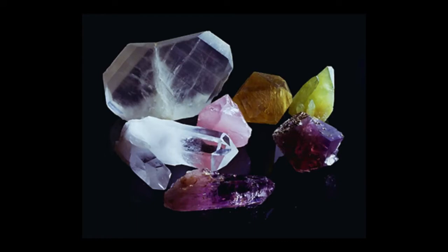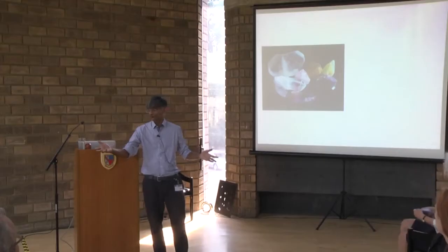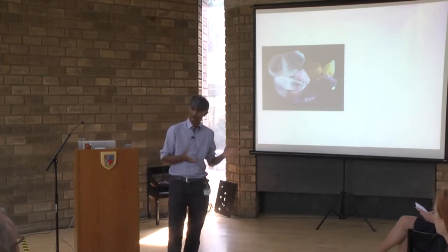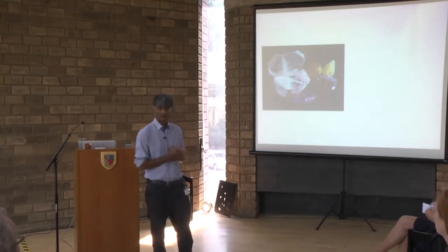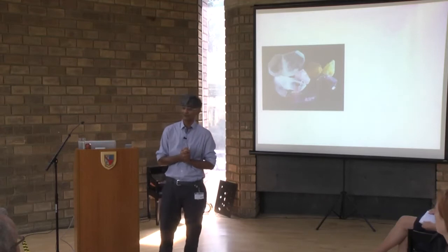I'm going to begin with a question: can anybody tell me what this is? Crystals — everyone recognises crystals. I took this picture at the Raman Institute in Bangalore where there are fluorescing crystals. They look beautiful, and that's what an ordinary person would recognise as a crystal.